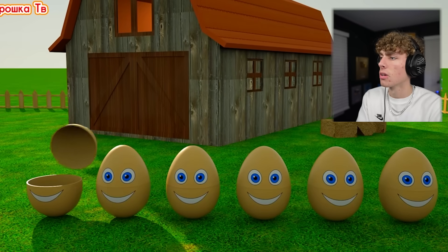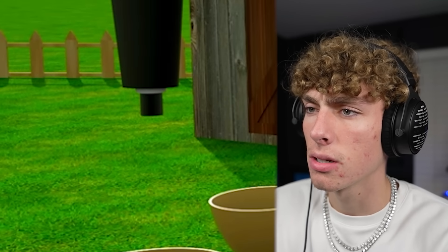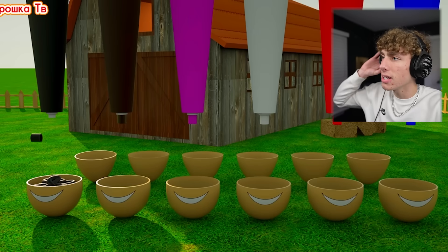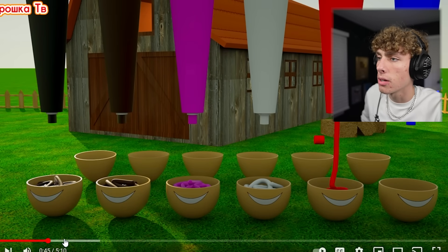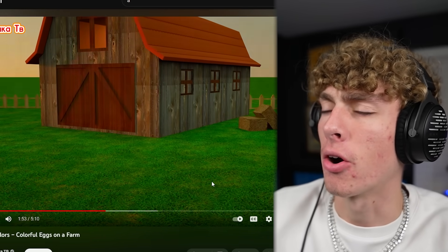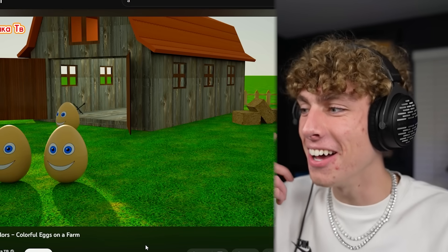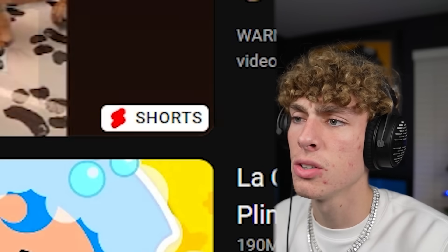Let's see what this is — yeah, they're pouring paint into eggs. They're pouring black ink into that one, pink ink into another one. That is a black egg. They're jumping into the farm — stupid sound effect. They jumped in the barn, now what? What is going on? What is this? These sound effects, bro. What is this thumbnail? It's a YouTube Short.